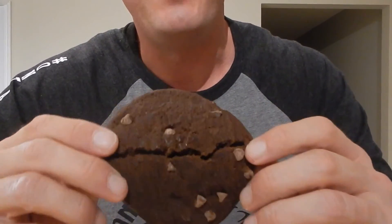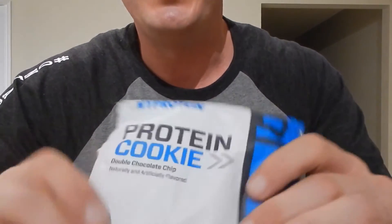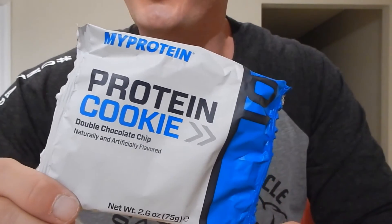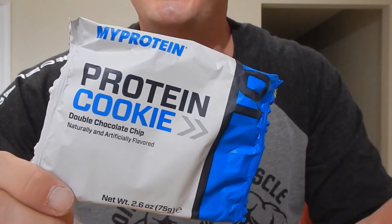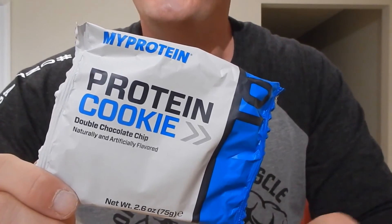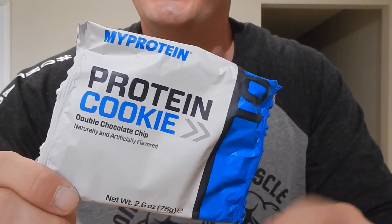If you haven't tried the MyProtein protein cookie, we encourage you to get out there and give it a try. We've got a discount code for you — it's ONTMUSC for 15% off. We'll leave it down in the description below. If you've tried the MyProtein protein cookies, leave us a comment and let us know what you thought.